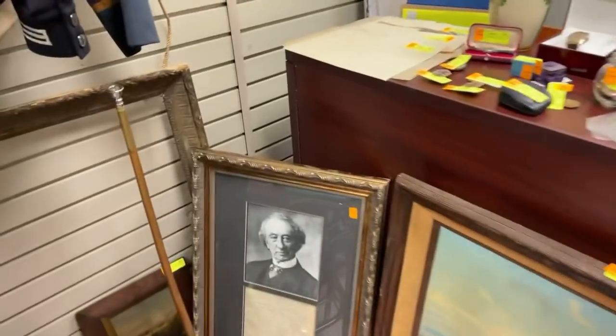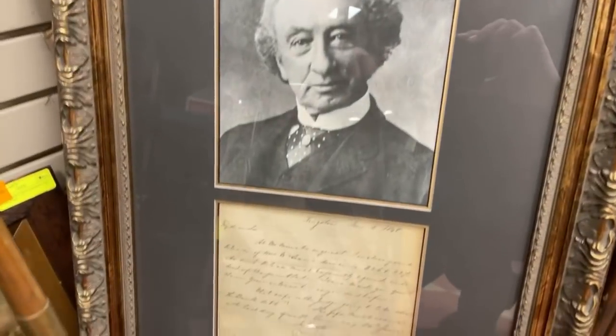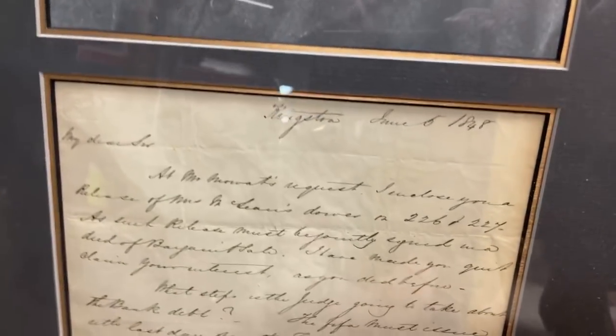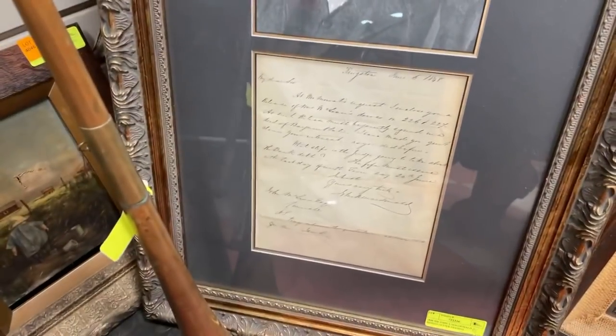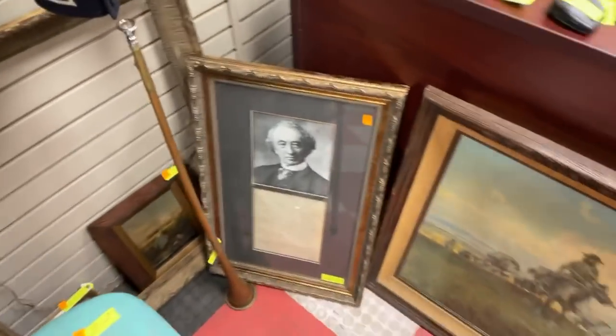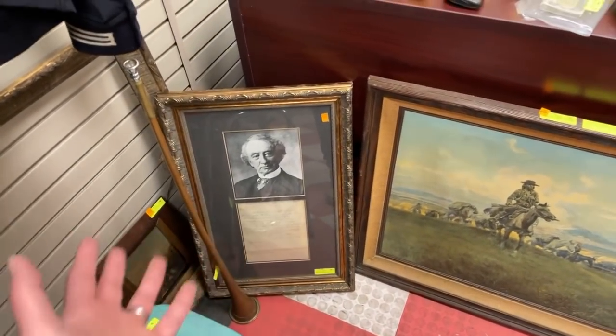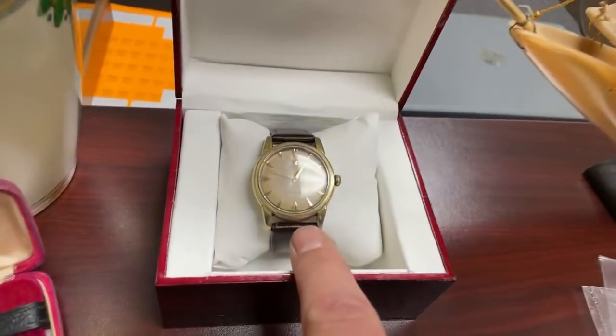The John A. Macdonald letter — that is an authentic letter written by our first Prime Minister. It's dated June 1848 and it's basically a legal matter, but it's signed at the bottom 'John McDonald Esq.' It's on a vellum hallmarked paper. That is a very historic piece. He's become kind of a controversial figure in our history, but it is still a piece of history and interesting nonetheless.